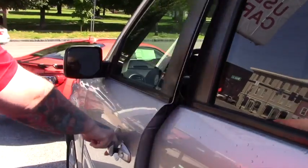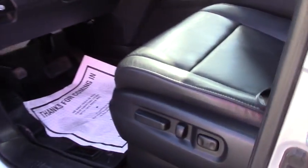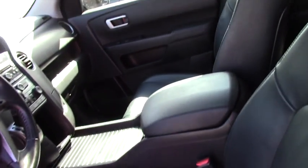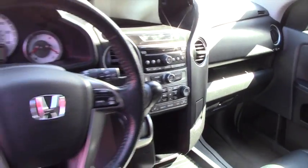Bringing you up to the front of the vehicle — you've got the same leather interior. You've got power adjustable seating, power locks, power windows, power mirrors. You've got your easy to use climate and audio options on the dash, as well as all your hands-free controls on your steering wheel.